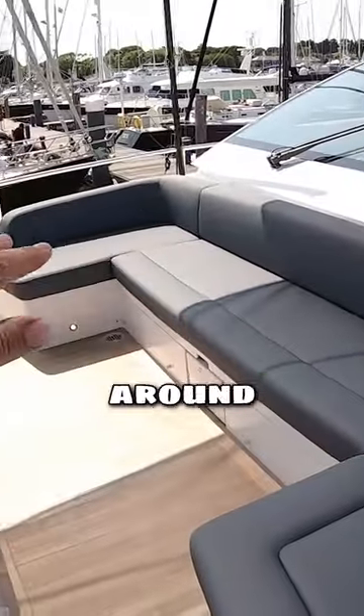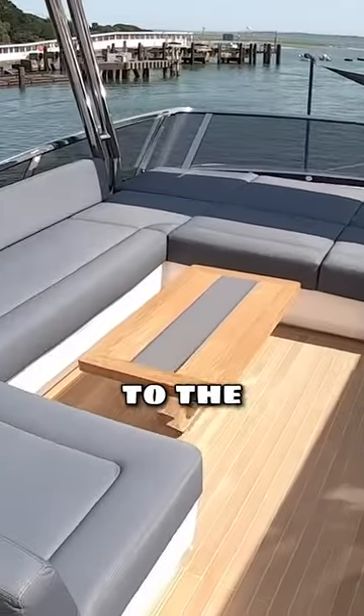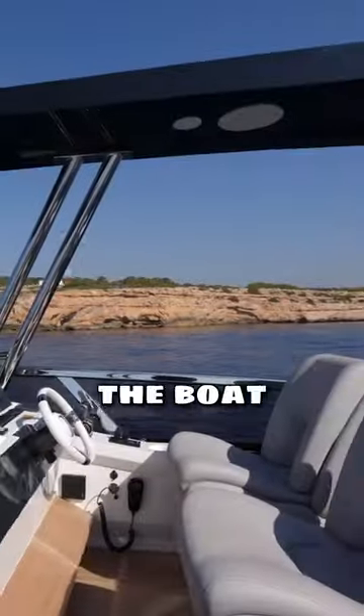Sun pads here, great seating area around. It's got a massive opening section just here. Great little social area next to the helm — this is where you would drive the boat from on a nice day.